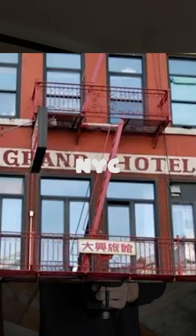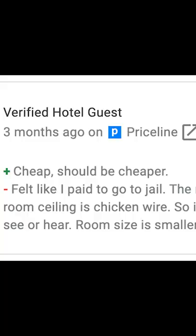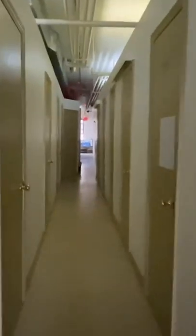This is what you get from the cheapest hotel in New York City. It comes with a bed and a room the size of basically a prison cell. Felt like I paid to go to jail. The whole building smells and kind of feels sketchy, to be completely honest.